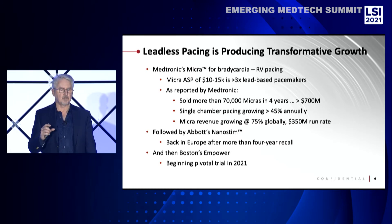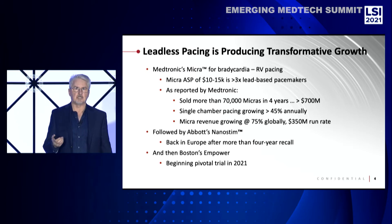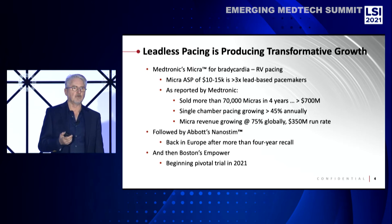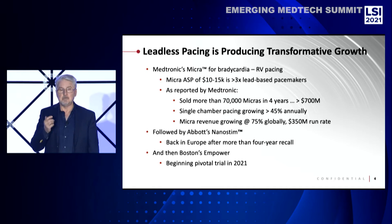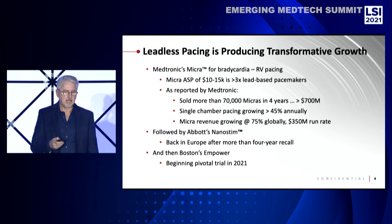The Micra is about 20 times the size of our device, so it can only go in the right ventricle — it's too big to be put in the left ventricle. But in spite of its limitations, it's commanding greater than three times the selling price of a conventional lead-based pacemaking system. They're growing at an incredible rate. Medtronic announced that just last year they were at a $350 million annual run rate in the fourth quarter. They also project this will be a $2 billion product line for them within the next decade. Abbott has their similar product in development, as does Boston Scientific.